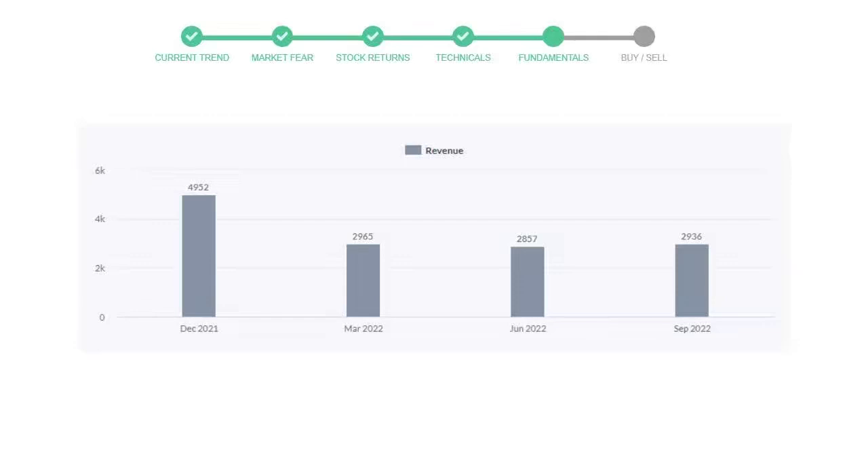Now let's see the profitability of Regeneron Pharmaceuticals. In the quarter of June 2022, the profits were $852 million. And in the recent quarter, September 2022, the profits increased to $1,316 million.